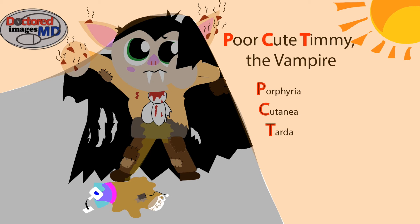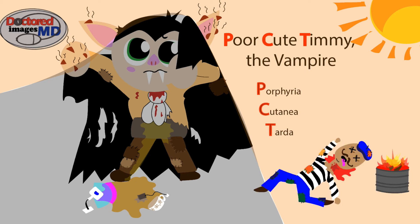Let's add this dead Frenchman. He's French and thus European, and also poor, as you can see by his patchwork clothing. He was cold, so he was sitting — now lying dead — next to this trash can that's on fire. Poor Cute Timmy has clearly eaten and killed him, and thus this dead Frenchman represents the broken enzyme: uroporphyrinogen decarboxylase. Euro for European, poor for patchwork clothing, fire for the fire he's sitting next to — Euro, poor, fire: uroporphyrinogen decarboxylase.